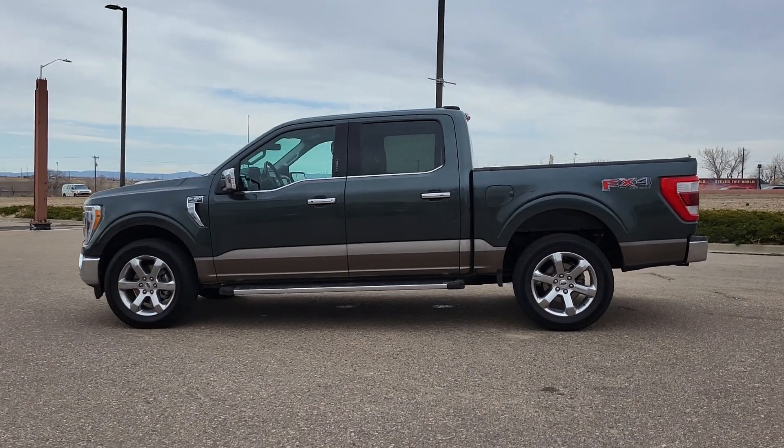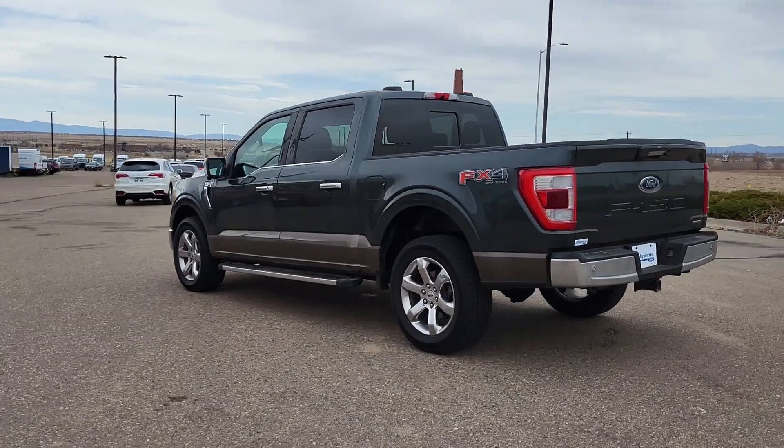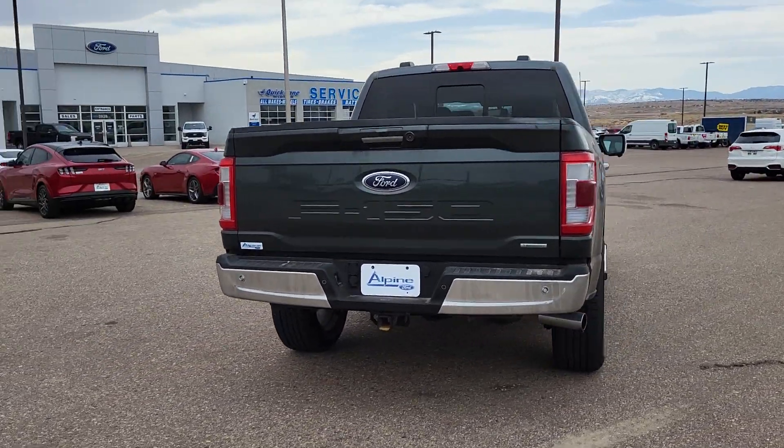Take a moment to check out the 2021 Ford F-150. With less than 80,000 miles on the odometer, this vehicle stands out from the rest.